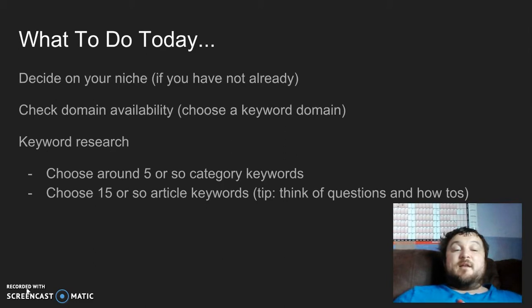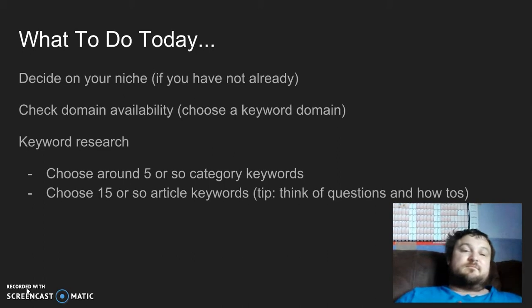The next thing you're going to do is keyword research. I'll put links in the description box below on how to do keyword research, just in case some of you taking this challenge aren't sure how to do it. Choose around five or so category keywords — better to choose too many than too few. Also choose about 15 or so article keywords, things like questions and how-to's, or any keyword you can make an article out of.